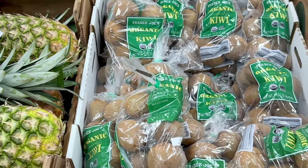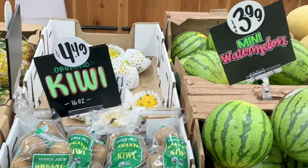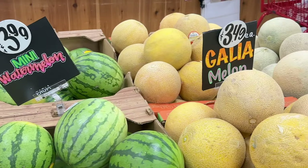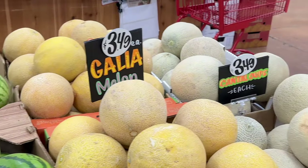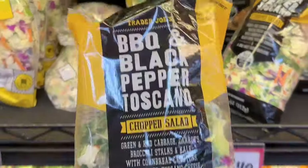Yellow dragon fruit is also back for the season and they are $3.99 each. We also have pineapples and two-pound bags of organic kiwis for $4.49, mini watermelons for $3.99, and Galia melons — which is a cross between a honeydew and cantaloupe — for $3.49.